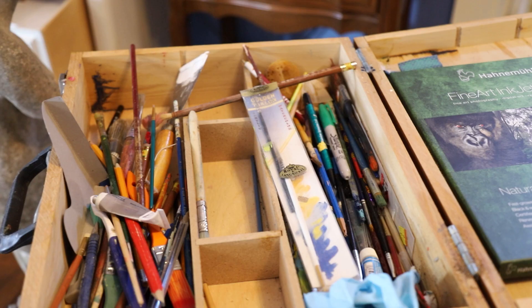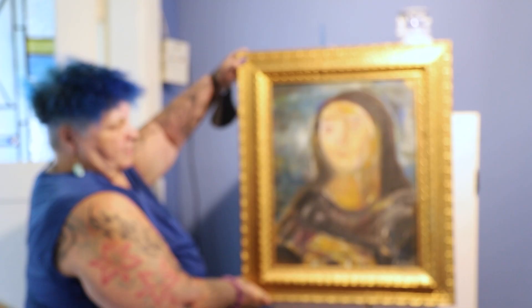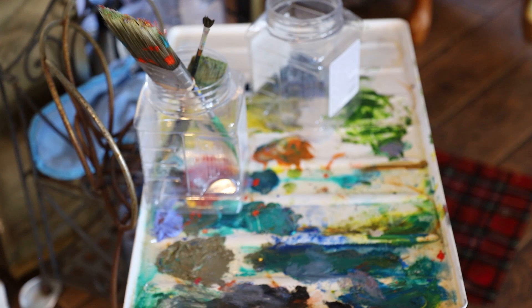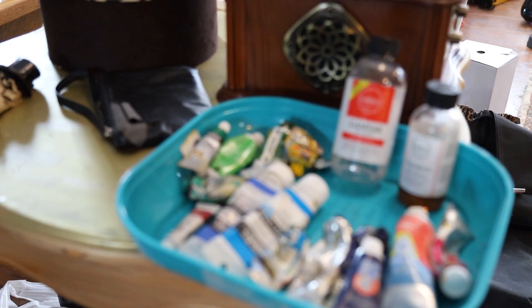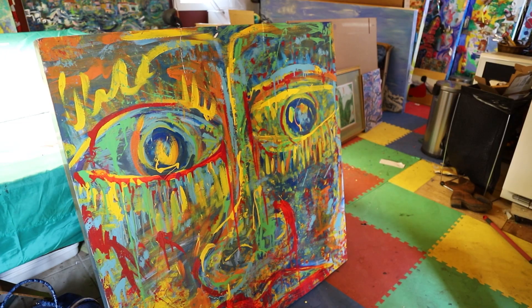How long have I been an artist? Well, all my life — I remember and still have a drawing of my pony when I was ten years old. What got me interested in art was long times by myself. I liked to amuse myself, so painting, drawing, solitary activities I enjoyed.